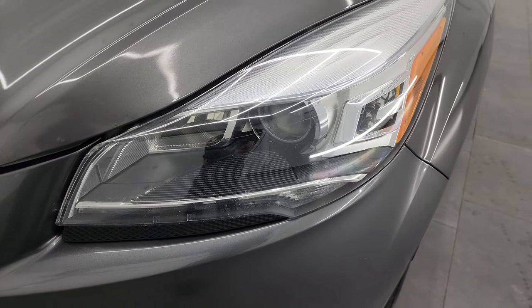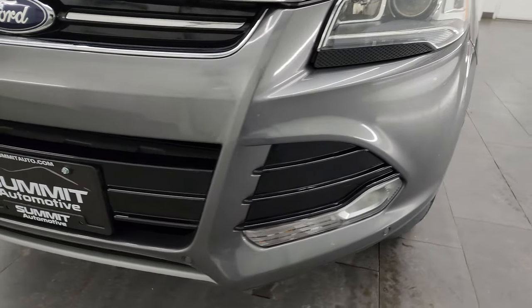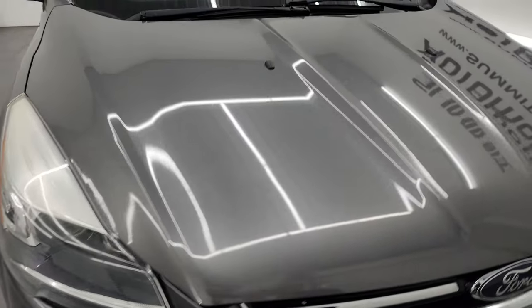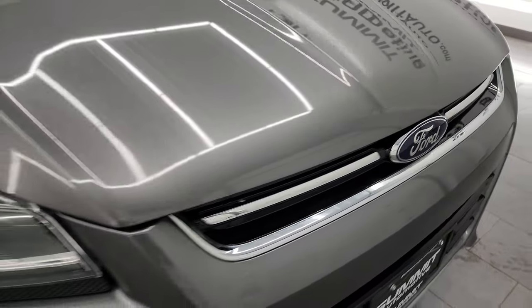This one does have the HID headlamps, the factory fog lights, and the LED running lights. We'll turn all those on at the end of the video so you can see just how bright they are. You get the front bumper parking sensor as part of that Titanium package, and the hood is in really nice shape — I didn't see any major dents on there. The Ford logo looks good.